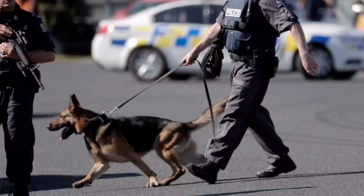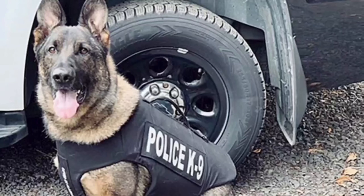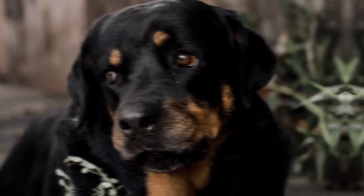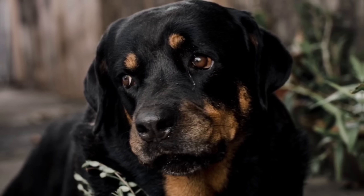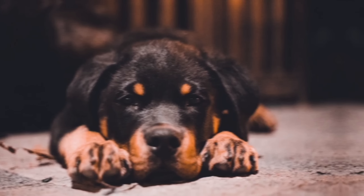German Shepherds are considered one of the most intelligent dog breeds. They have a remarkable ability to learn and excel in various tasks, including obedience, agility, search and rescue, police work, and service dog roles. They thrive on mental stimulation and require consistent, positive-based training methods.